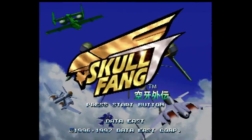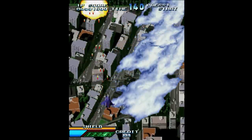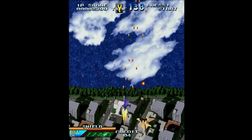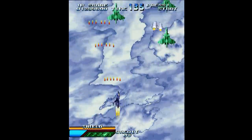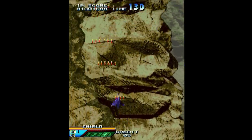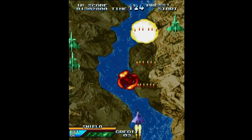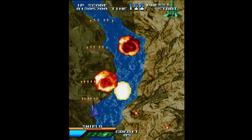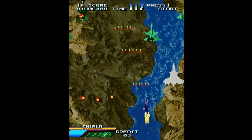In 1997, Data East published Skull Fang, a follow-up to Vapor Trail and Wolf Fang. This was developed by AI System Tokyo and was a vertically scrolling shoot-em-up that would have been visually unspectacular had it not been for one very important feature: its fast and fluid sprite and background scaling. As you battle through the stages, enemy planes are constantly flying in at different levels. The perspective pans and zooms through the clouds, above mountains, and every place in between. The effect is exhilarating because it's so fast and really provides a unique punch to the visuals.